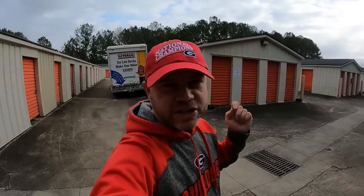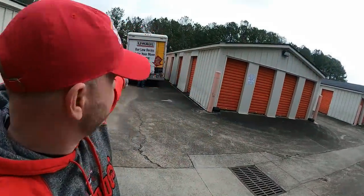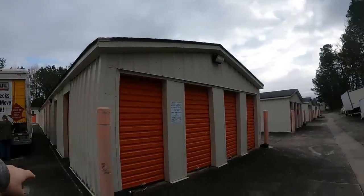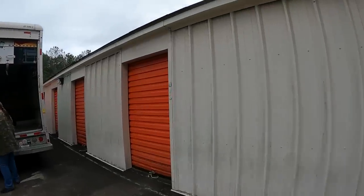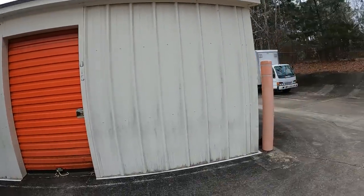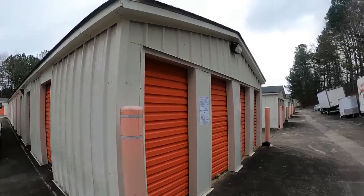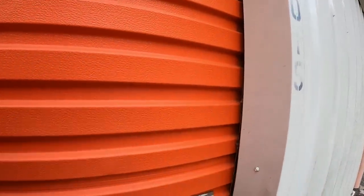Welcome back to the channel — another day, another unit. I've got a new hat here: 2022 national champions, go dogs. We're at Public Storage in Douglasville, Georgia on a cloudy day. This is a 15 by 20 unit — an odd size. This whole end of the building used to have doors; there's still a door on the other end but it's blocked. We paid $260 for this one, and it's just a lot of stuff scattered everywhere.